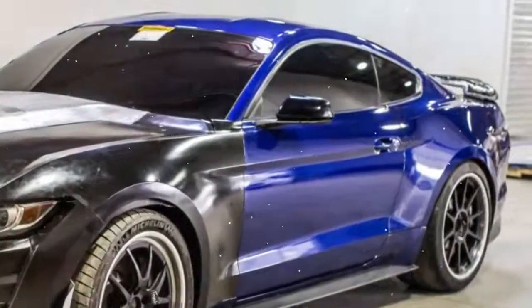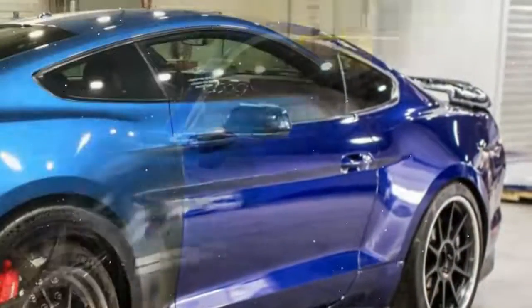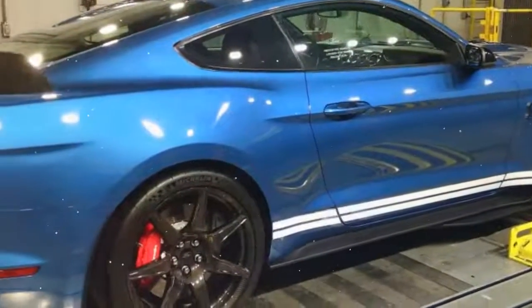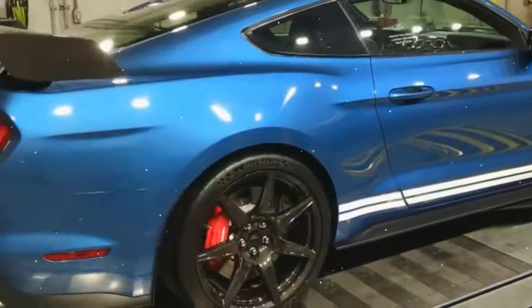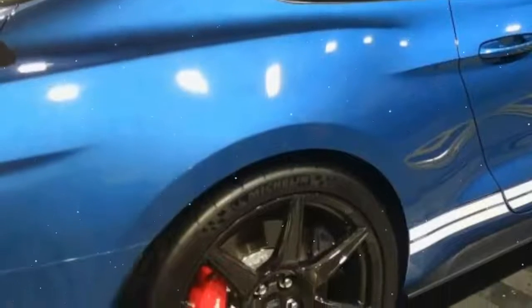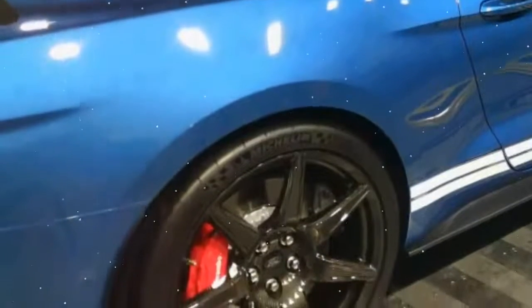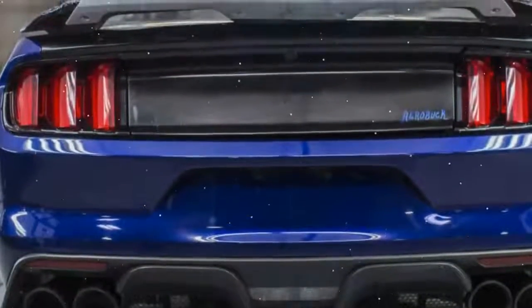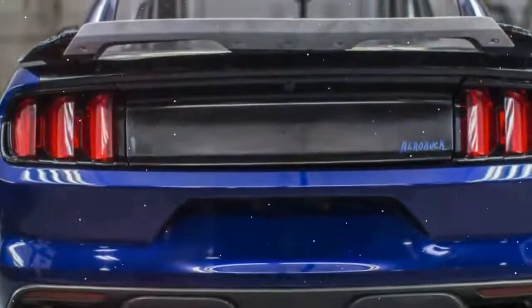The 2020 Ford Mustang Shelby GT500 is going to be the fastest Mustang ever around a track. A lot of this is attributable to over 700 horsepower from its 5.2-liter supercharged V8, but speed takes a lot more than just pure power. Ford didn't worry too much about going left and right fast in the last GT500 with 662 horsepower. This one is different, and we went to one of Ford's wind tunnels in the Detroit area to find out how.